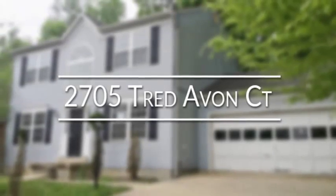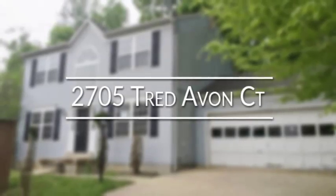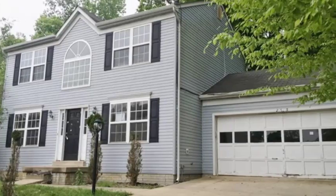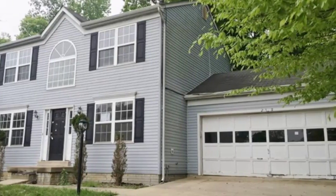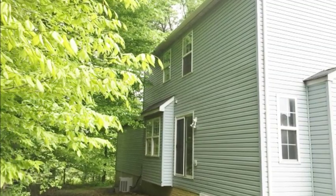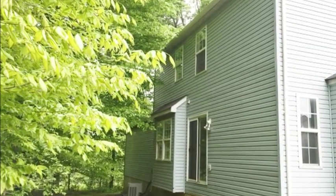2705 Tread Avon Court is a spacious four-bedroom, three-and-a-half-bath colonial-style home in the highly desirable Oxford Oak suburb, located on a quiet cul-de-sac. It is conveniently located close to public transportation for an easy commute, as well as fashionable shopping and dining establishments.